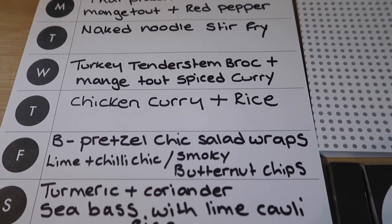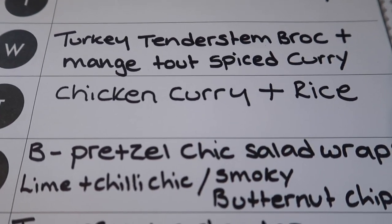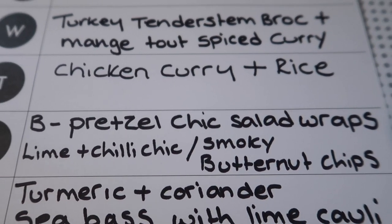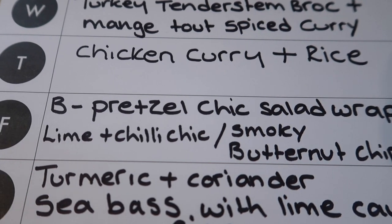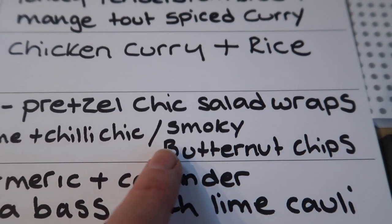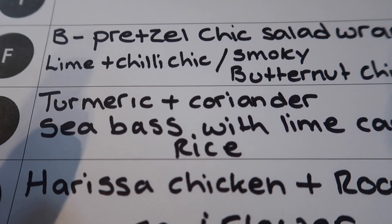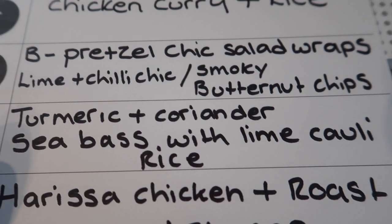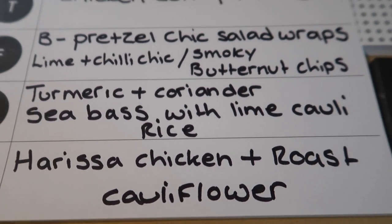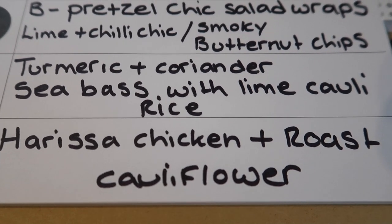So this week's meal plan — we always go from Thursday. Tonight I've got some chicken out of the freezer and we're going to have chicken curry with boiled rice. Tomorrow the boys are going to have pretzel chicken salad wraps with chips or wedges, and Steve and I are having lime and chilli marinated chicken breast with smoky paprika butternut chips. On Saturday I've got a turmeric and coriander sea bass recipe with lime cauliflower rice. Sunday we're doing harissa chicken with spiced roast cauliflower, and the boys can have roast potatoes and veg as well.